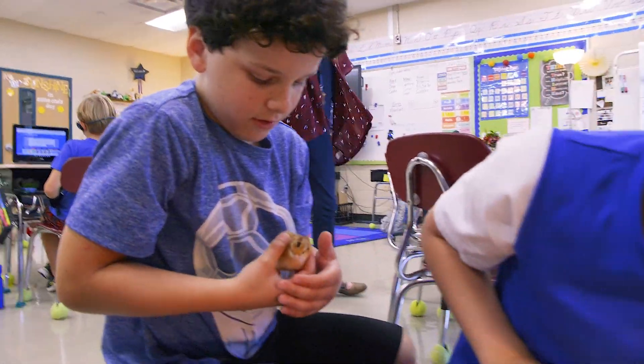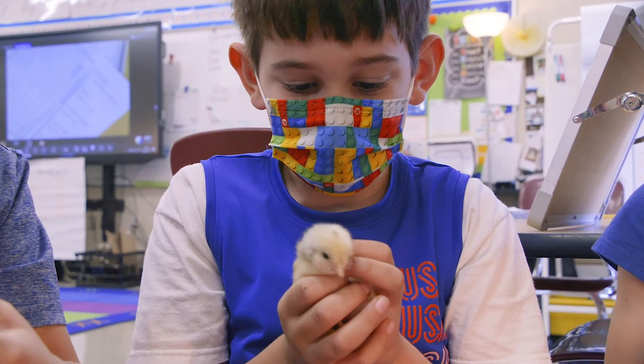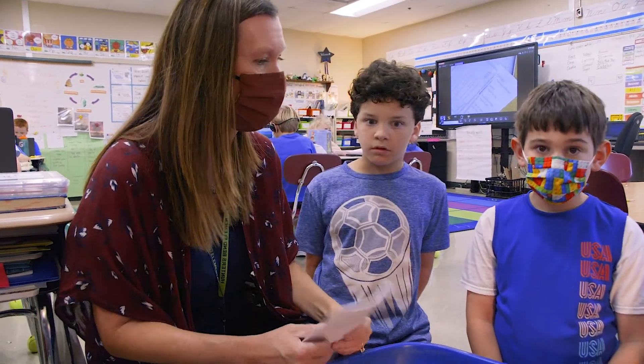Anytime you can get kids to actually see something with their own eyes, view it, feel it, see it and hear it — they're hearing it all the time in their classroom. I think that's the best experience they can have.